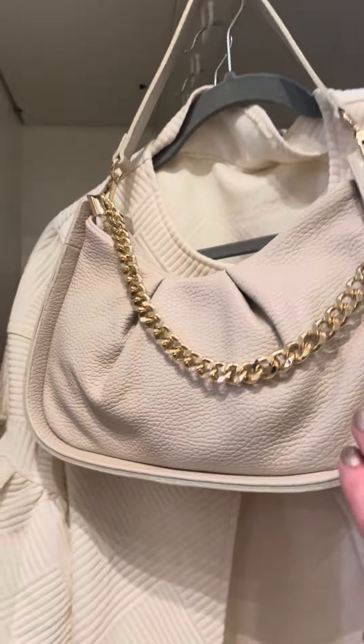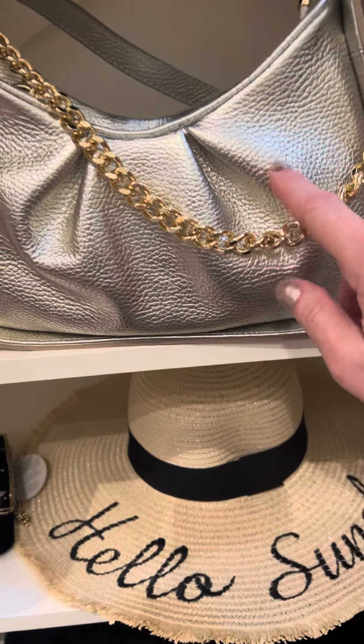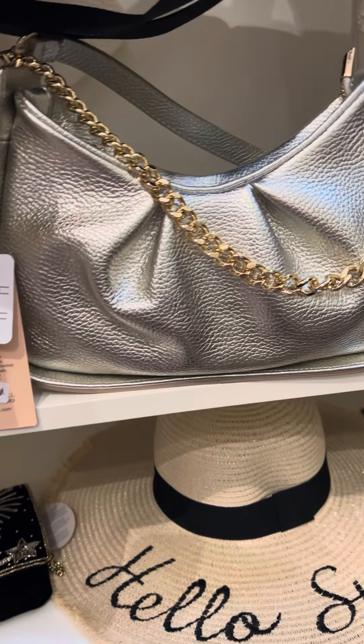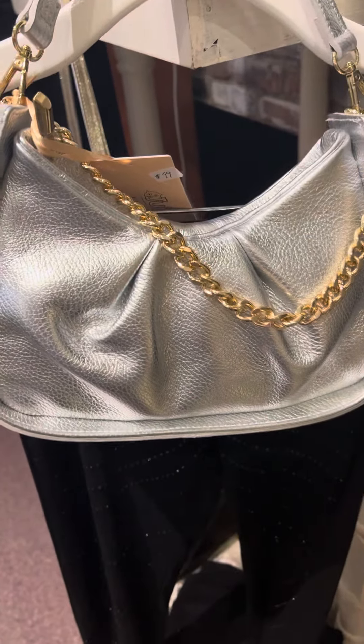There is also this really pretty cream colored one. This one's kind of cool because it's silver and gold — the chain is gold but the bag is silver, which is kind of nice if you like to mix the metals. A lot of people do mix their metals in jewelry, so it's a nice bag. This one is the silver one — it's hard to tell through the screen.